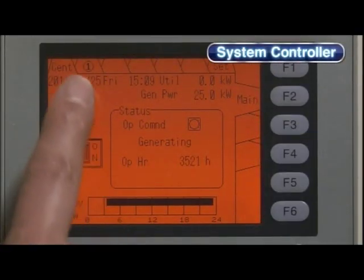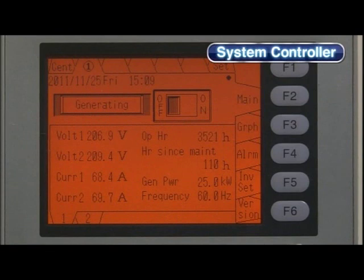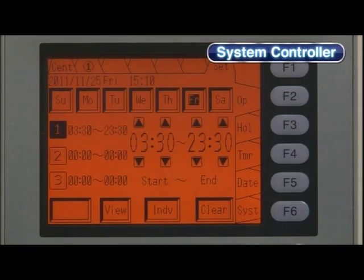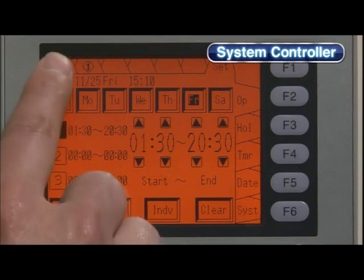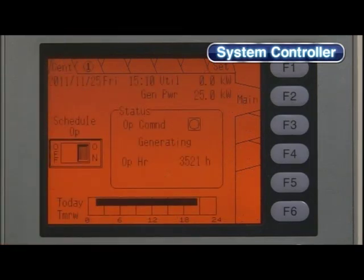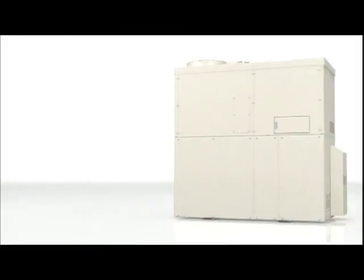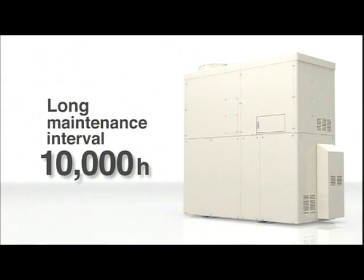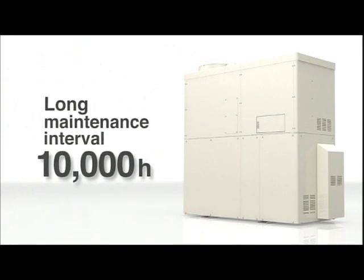This control is achieved by the Yanmar system controller which controls and monitors unit operation. This controller includes a calendar function that enables operation to be preset according to the needs of the user. With top class low operating noise and a world class maintenance interval, servicing is only required once every two to three years.